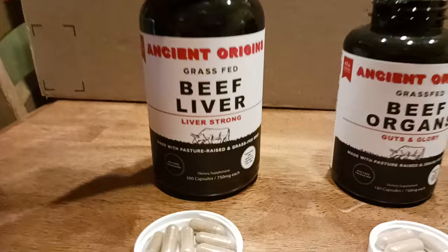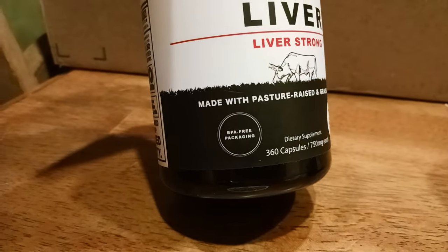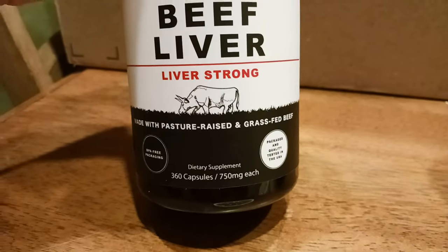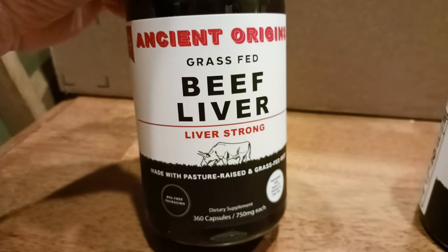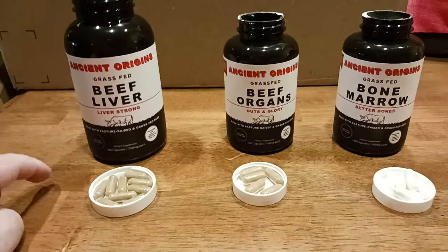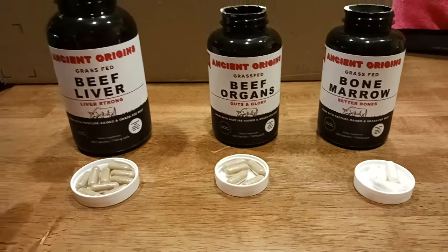Let's go into the beef liver real quick and look at the packaging. BPA-free packaging — what a great concept. You get 360 capsules; you take six per serving. I'll usually take them either with a protein shake after a workout, or on a non-workout day I'll have them with lunch or in the morning.